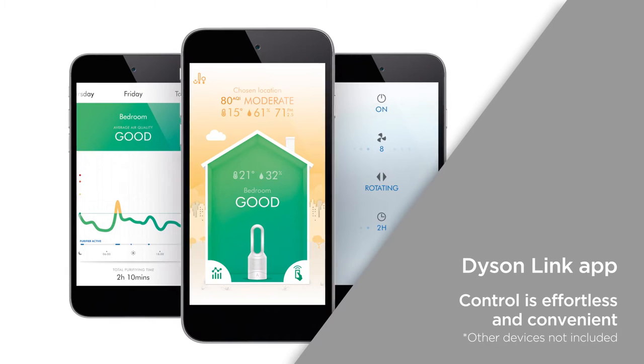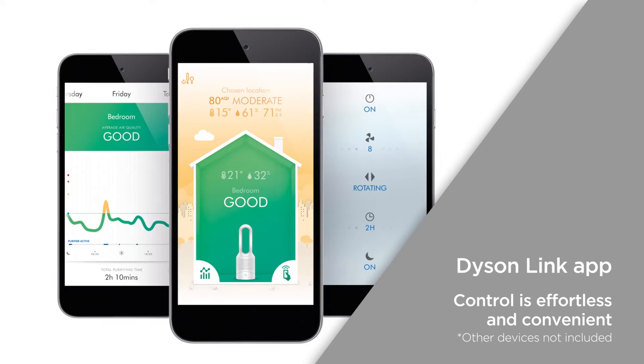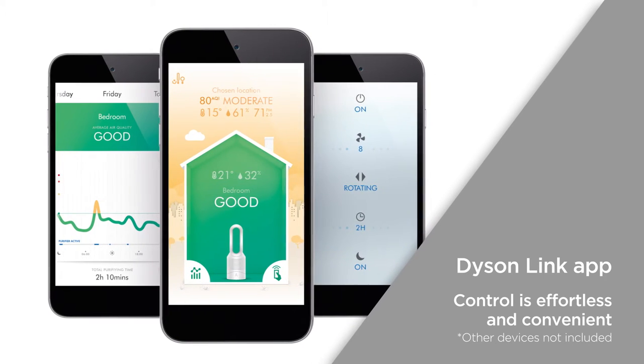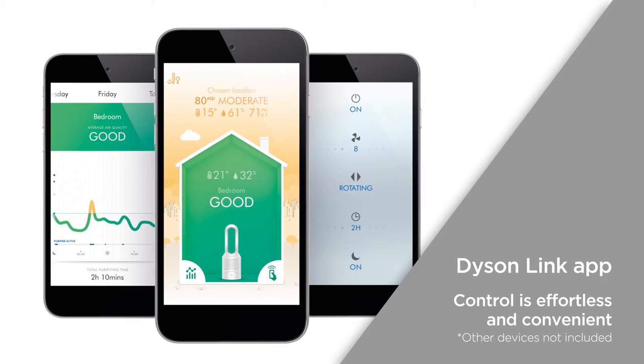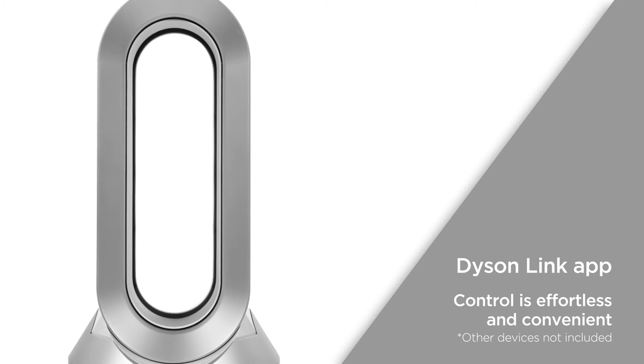With the Dyson Link app on your smart devices you can perform multiple functions. On top of adjusting the direction of airflow, temperature and timers, you can get data sent directly to the app with air quality information. Control is effortless and convenient directly from the palm of your hand.